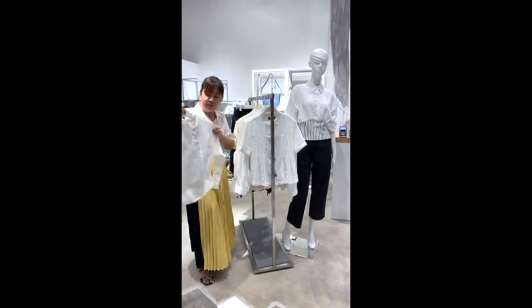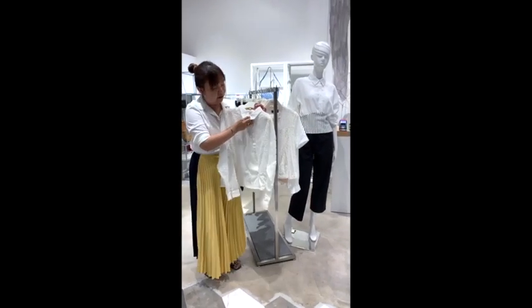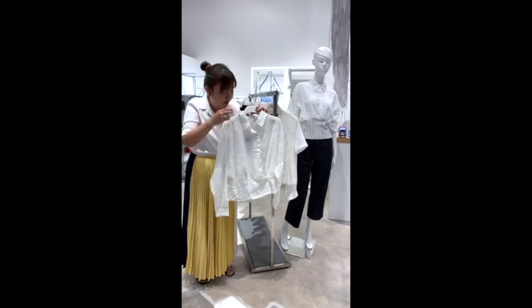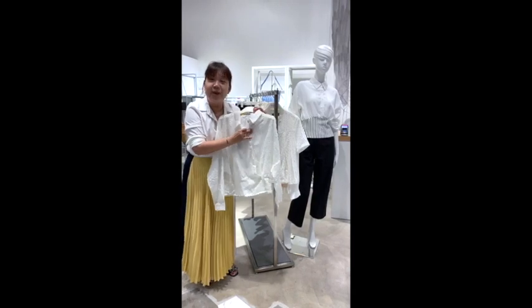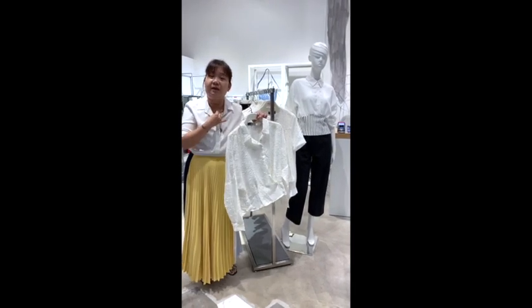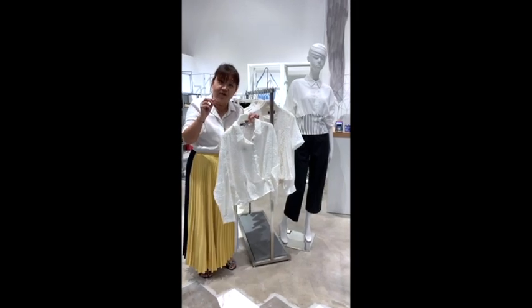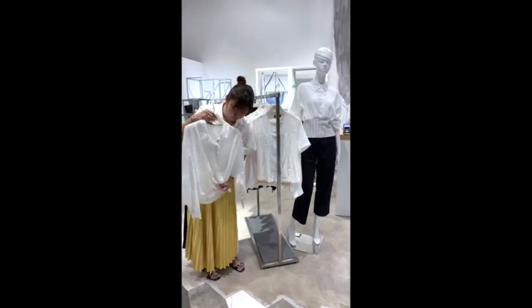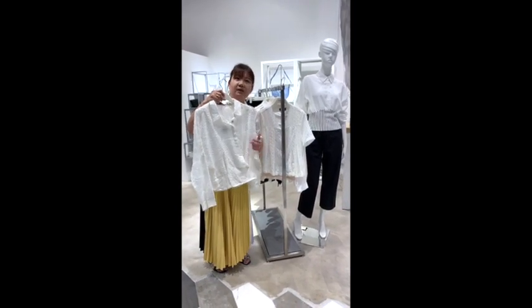If you have a normal neckline, don't worry about it. If you feel you have a shorter neck, just unbutton a few buttons — you can always show off a little bit of neck. It helps to bring balance into your outfit. The other thing I really do like about this blouse is that it's asymmetric, but this one is one of the last ones left, so if you like it, come and get it.